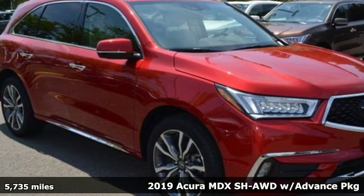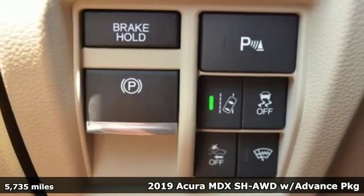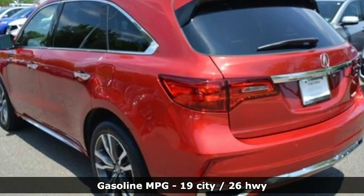Here's a 2019 Acura MDX, ready to pamper every passenger. This crossover might just be the world's most perfect road trip car. And with features like these, every drive is a pleasure.